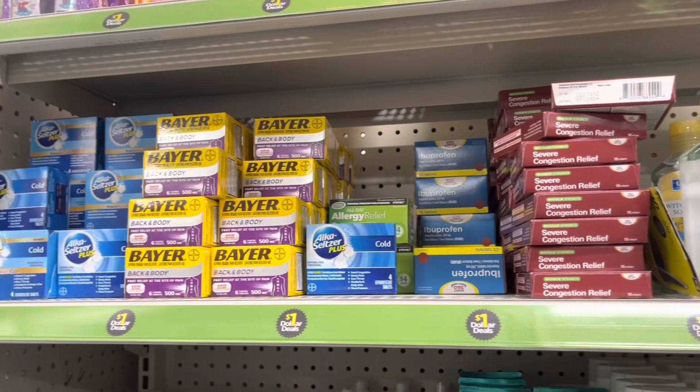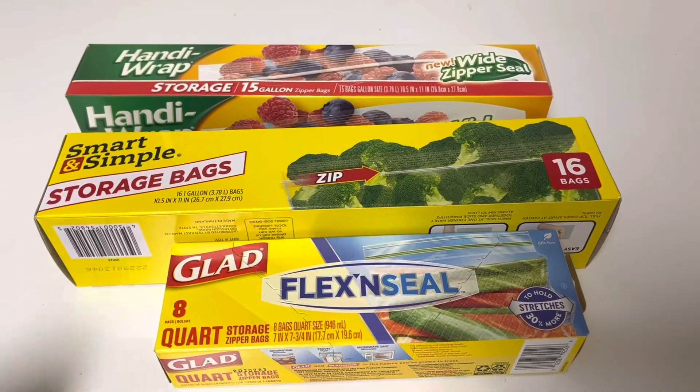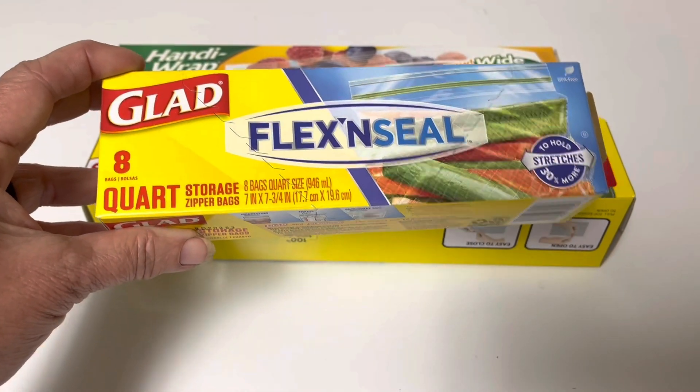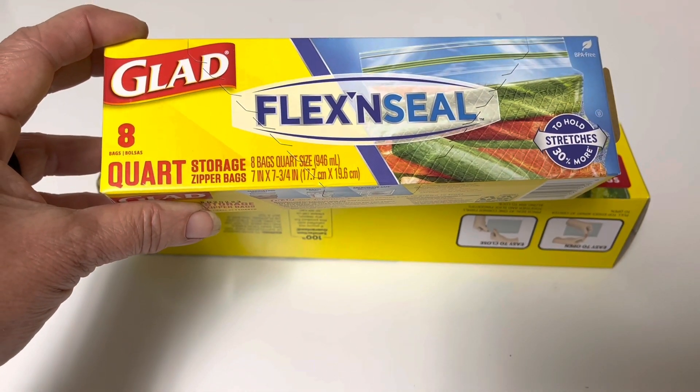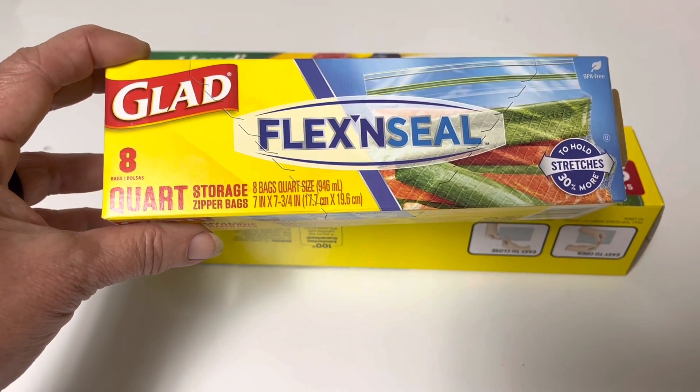A few medicines — not a lot but still a pretty good price. And the last item is storage bags. I love these Glad Flex and Seal. There are only eight bags in there, but they are wonderful and I can reuse them because they're so strong.